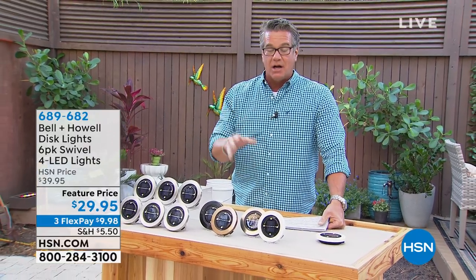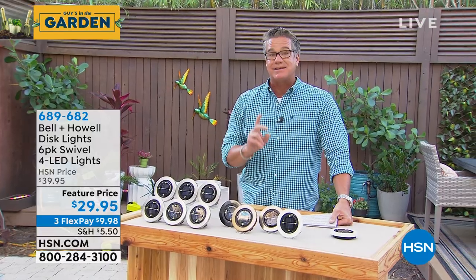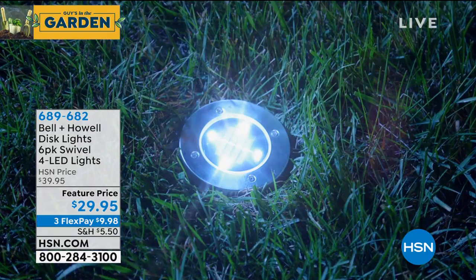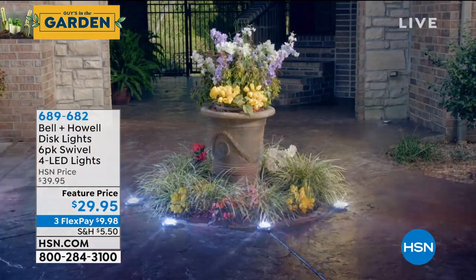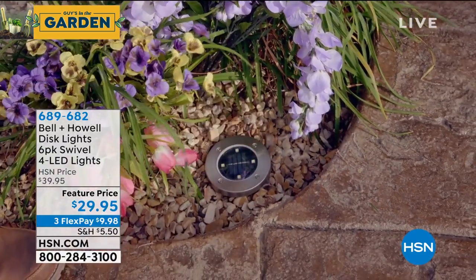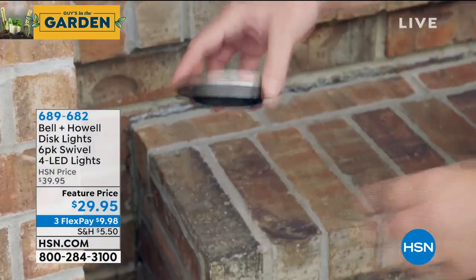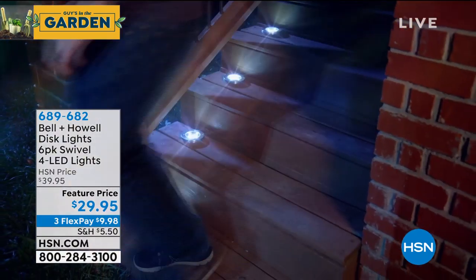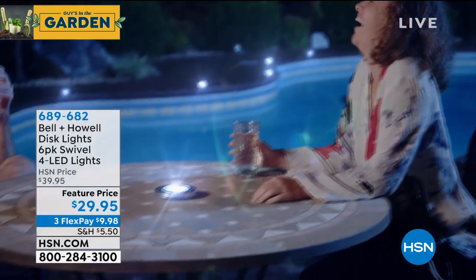I'm not talking about digging trenches or wiring and all that stuff. I'm talking about easy solar lights - these are absolutely bar none the easiest lights you will ever install. They're called our disc lights and what you're going to get today is six of these. The difference between these and our other disc lights is that these are actually directional. You can swivel them, they come with a little ground stake, you just lay them on the ground if you want, and you can actually adjust the angle of the light to go left or right or straight up.